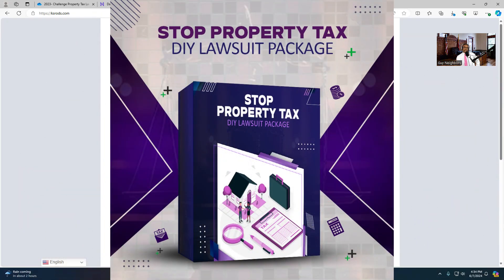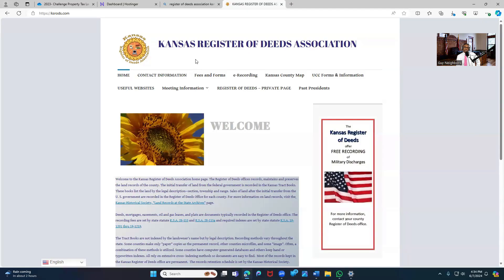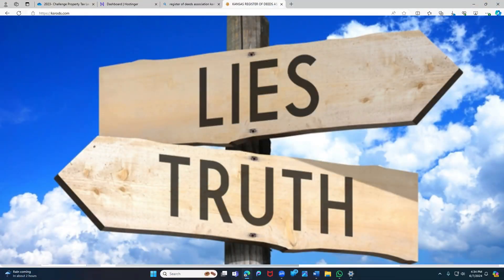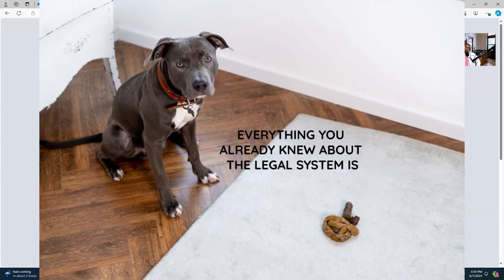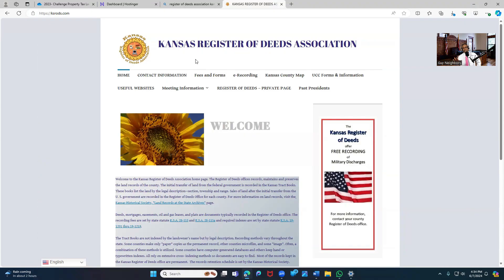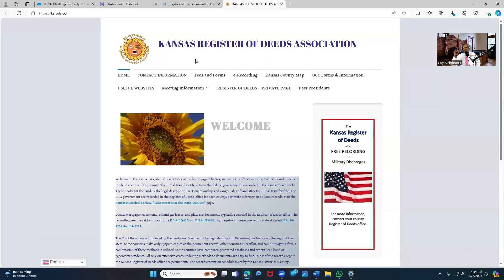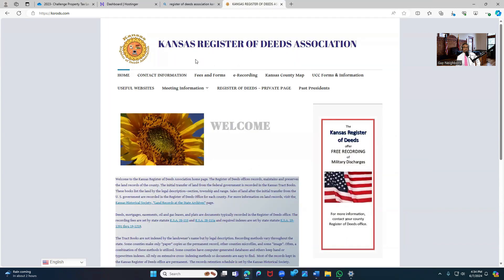Now we're getting to the property tax. After the deed is put in these places, they reclassify your property to generally one of three designations: residential, commercial, or agricultural. Once your property is reclassified — because it says in the Constitution, not once but twice, that private property is not to be taxed — they commit real estate deed fraud, commandeer your deed, reclassify your property, and register it. Once it's reclassified, that allows them to start the property tax process.